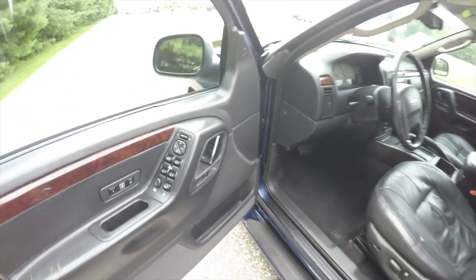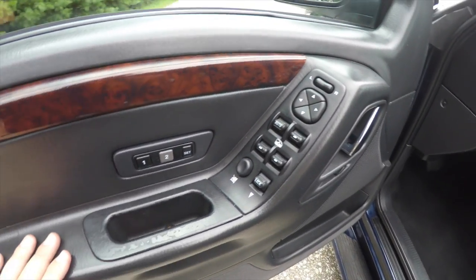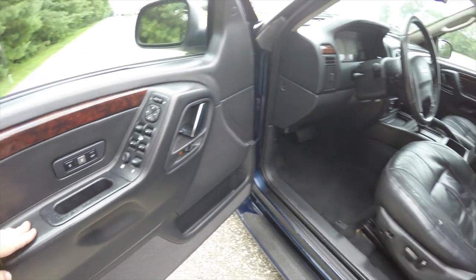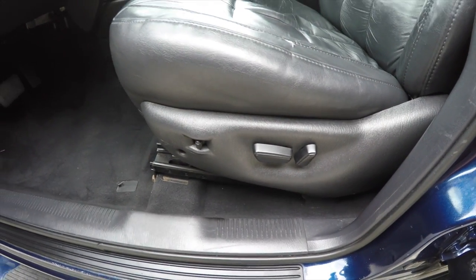Let's take a look at the interior. Inside we have power heated mirrors, a driver's light auto dim, power windows and power door locks. We've also got two driver memory, a premium Infinity audio system, and an eight-way power driver's seat with adjustable lumbar support.